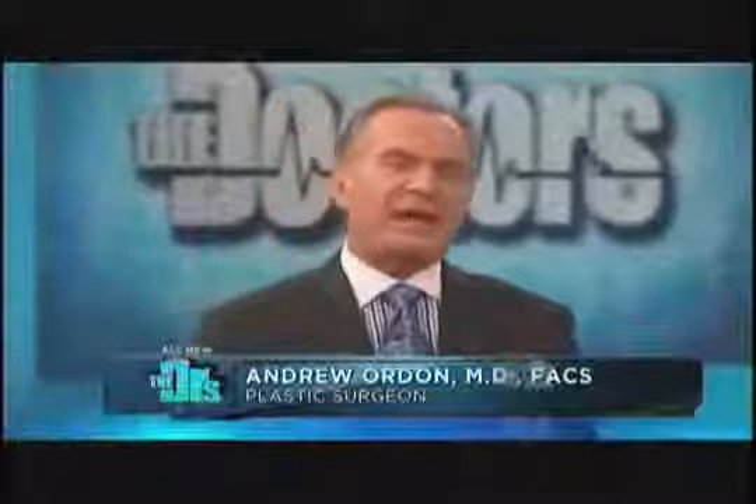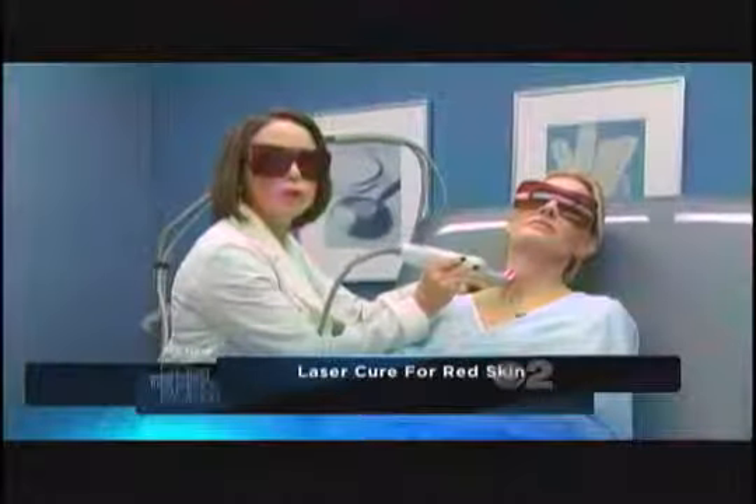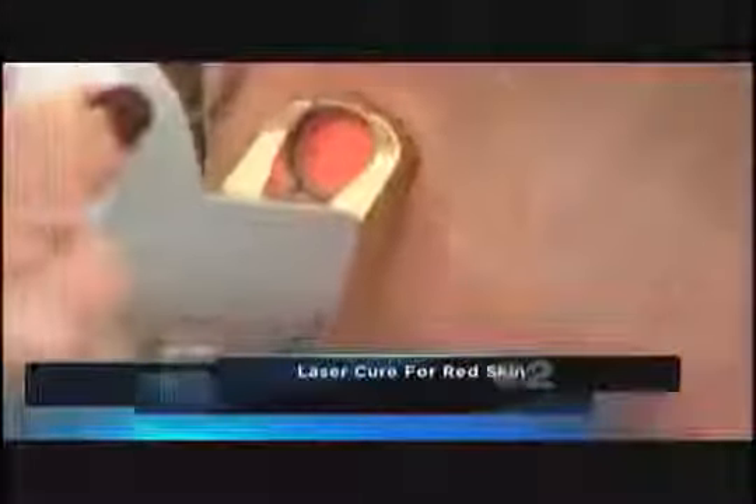Dr. Shamban, as usual, the skin is absorbing that energy temporarily. That red area is going to be a little more pink, correct? That's correct. Always need to ask — one treatment, or do you think Jeanette may need more than one? Jeanette will probably need two to three treatments separated by about three weeks, but she should get a complete result with this new laser. The target for the laser are the blood vessels, which will heat up and seal down — it's fantastic. Jeanette, it looks pretty comfortable, right? Oh yeah, I don't feel anything.